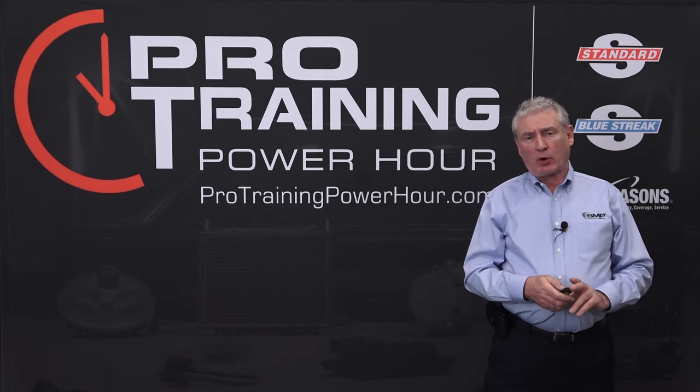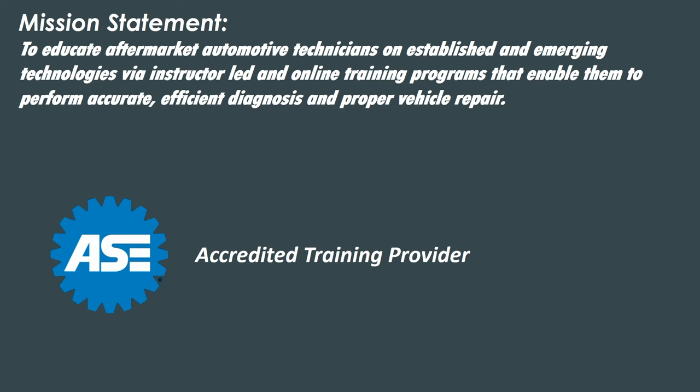With that, we're going to get underway by reviewing our mission statement: to educate aftermarket automotive technicians on established and emerging technologies via instructor-led and online training programs that enable them to perform accurate, efficient diagnosis and proper vehicle repair. Don't forget that we are an ASE-accredited training provider.